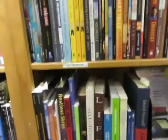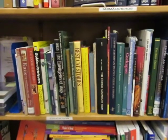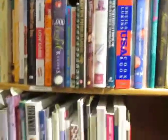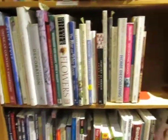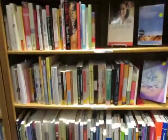Then you have science, like books on dogs and cats and fish. And then you have cooking books, hobbies, sports, parenting, self-help.